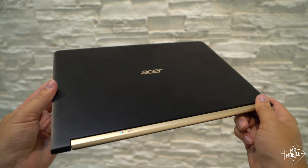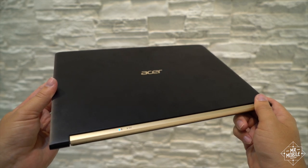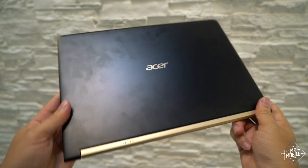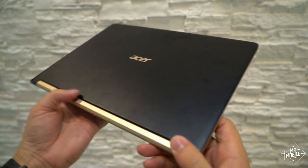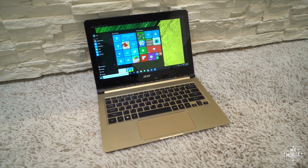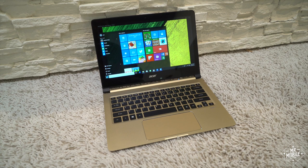There are no fans to be found on the Swift 7, so its casing isn't marred by vent slots, but you absolutely will leave fingerprints all over the thing, and they're tough to get off once they're on. Also, I didn't see any backlight on the keyboard. If that's true, this will be a lot less fun to type on in the dark. Sad.